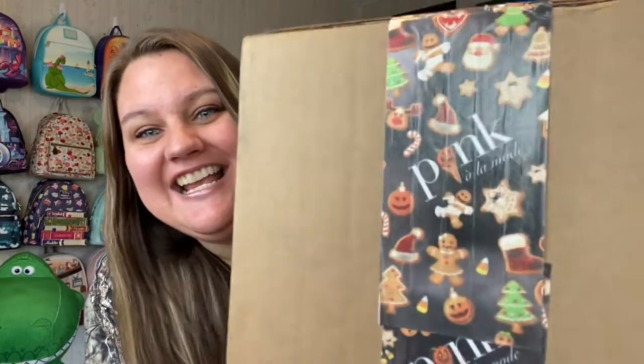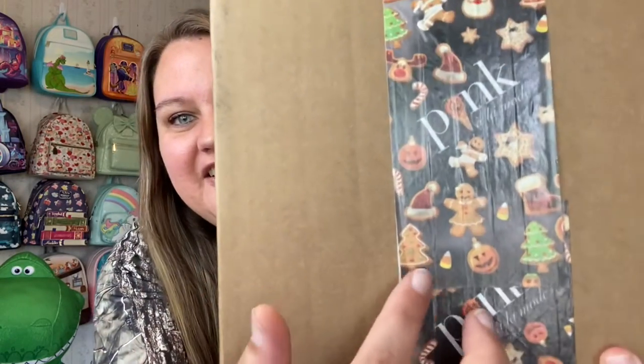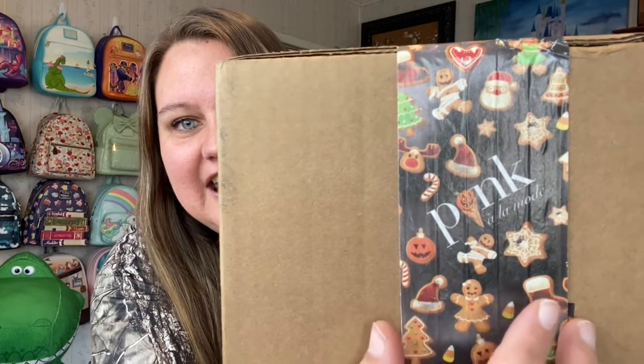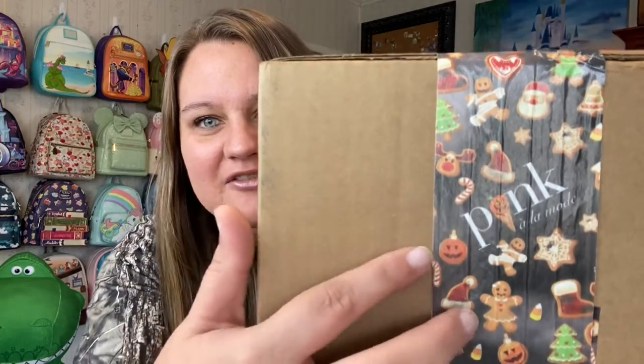This came from Pink Ala Mode. They have new tape on their boxes. If you remember, or if you've gotten a box from Pink Ala Mode before, they had this really pretty green tape. Now they have this holiday tape — you can see little gingerbread cookies, a Santa hat, a stocking, a spiderweb, some Halloween stuff, and a jack-o-lantern. Really cute.